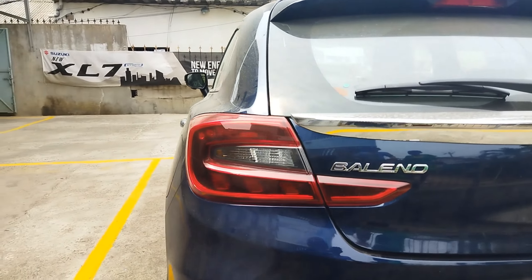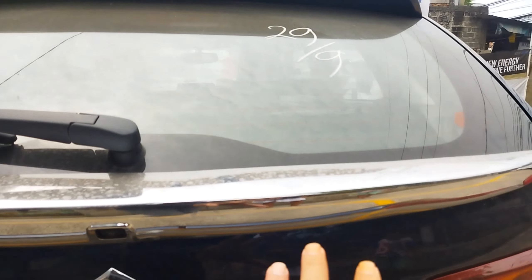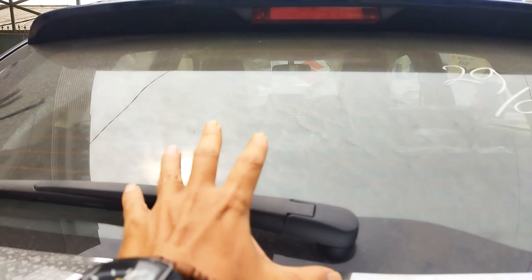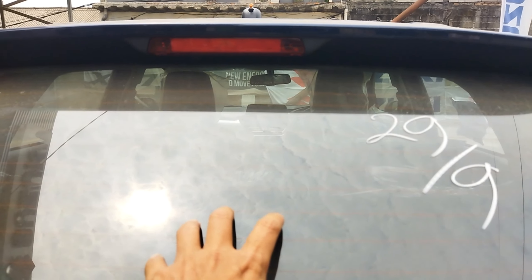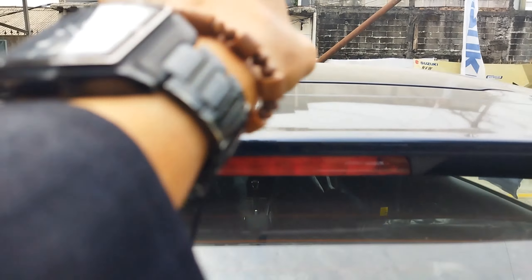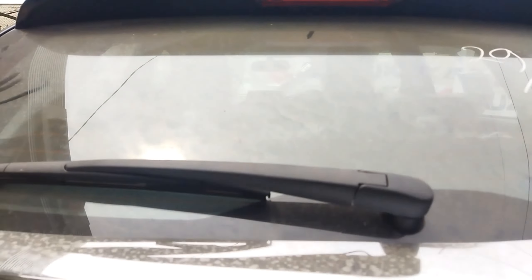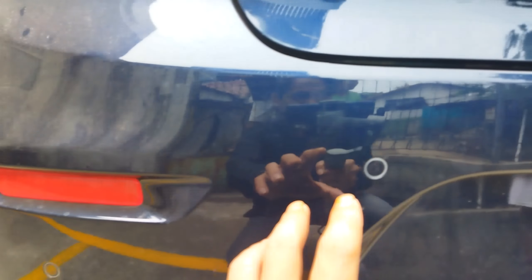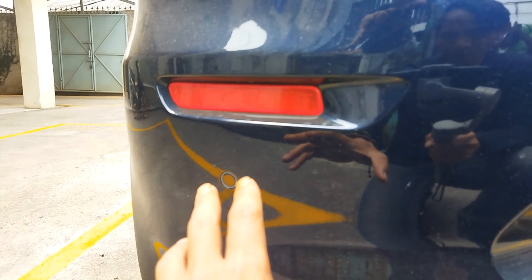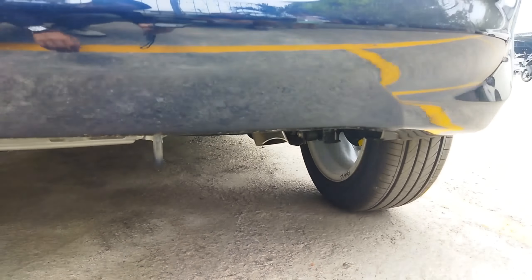Di bagian belakangnya ini, kamera mundur tadinya berada di sebelah kanan, sekarang di sebelah kiri. Ini kamera parkirnya ya. Ada single wiper dan kaca juga sudah dilengkapi dengan rear wiper. Di atasnya ada rear roof spoiler dan ada high mount stoplight. Bagian atap ada antena. Bumper berada di belakang, ada reflektor. Dan dilengkapi parkir sensor empat titik. Muffler-nya berada di sebelah kanan.